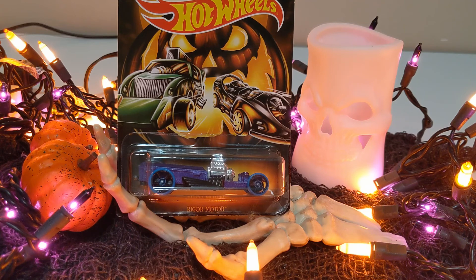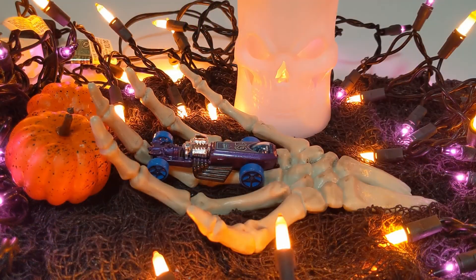Cool little set of six cars. We're going to check them all out. Let's go! Number one, the Rigger Motor. Purple with the black base. It's got those blue wheels and it's got that number 19 and pumpkin logo on top. Big chrome motor, black pipes. Awesome little car. Pretty fun way to start the set.